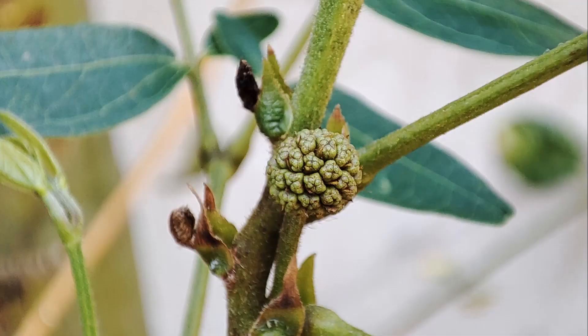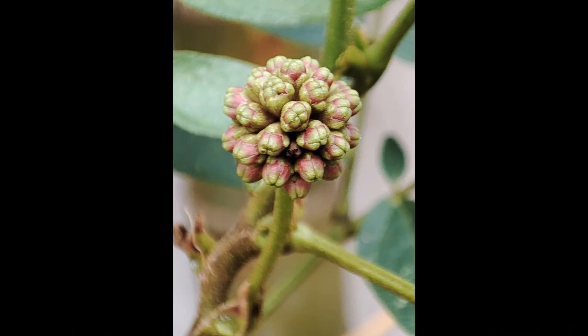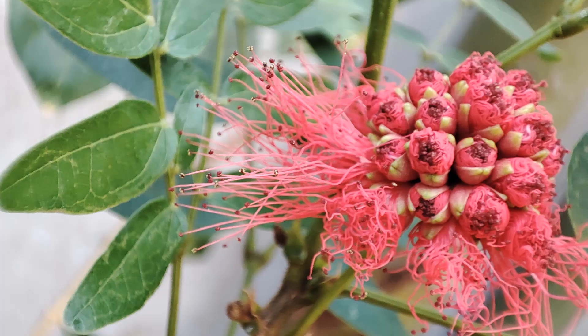Here's what the buds look like as it grows and develops. And then in one day it totally blooms. Here it is at 10 o'clock in the morning. This next shot was taken at 4 in the afternoon — it's just exploding.